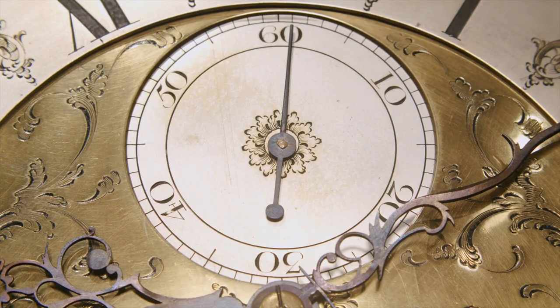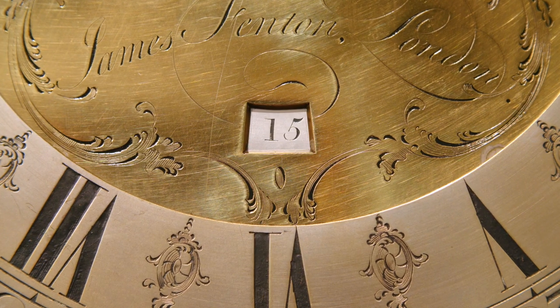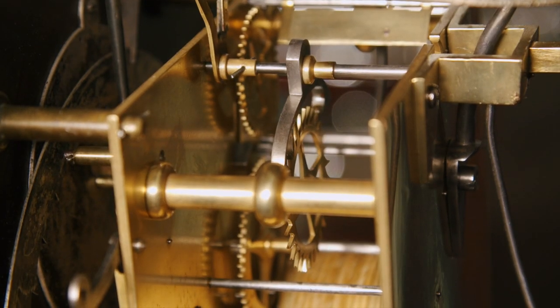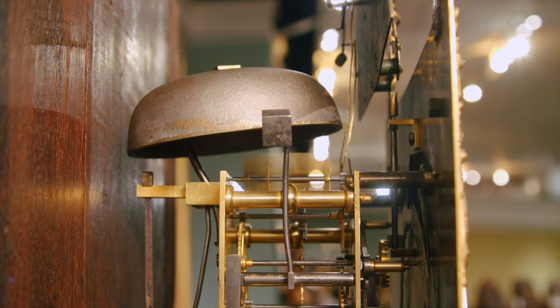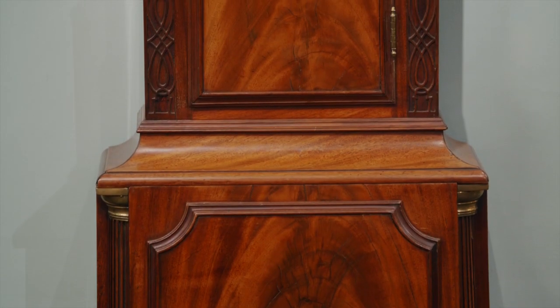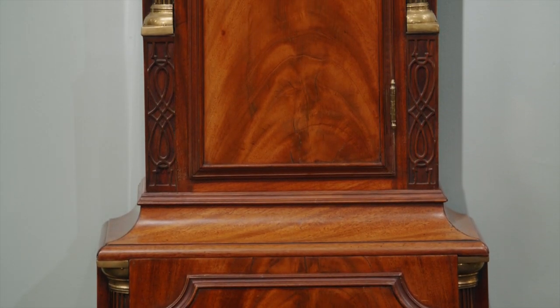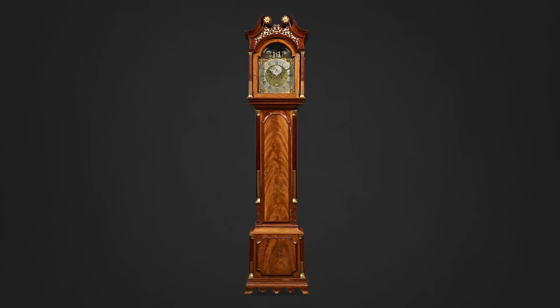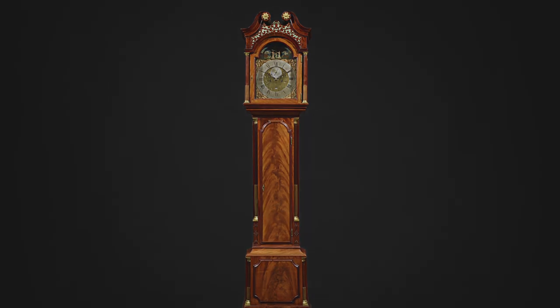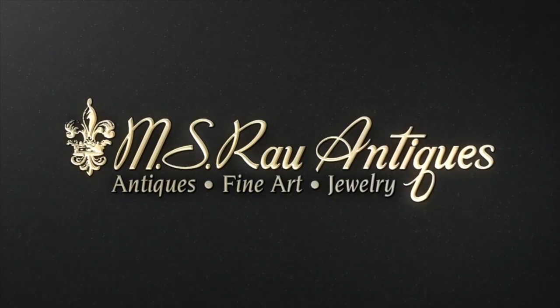A subsidiary dial counts the seconds, while a calendar aperture keeps track of the date. All of this is powered by a complex eight-day period movement with an anchor escapement, held within the stately London-style case crafted of Cuban flame mahogany. There is no better example of English clock making than this stunning mechanical wonder. Discover a world of luxury at MS Raoul Antiques.